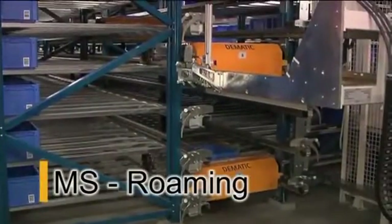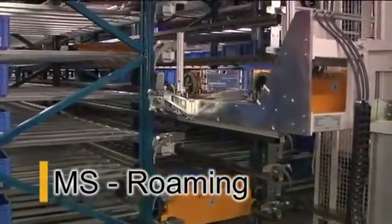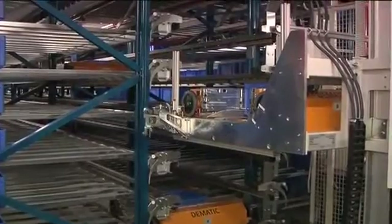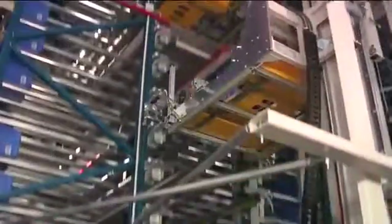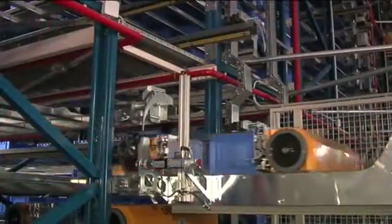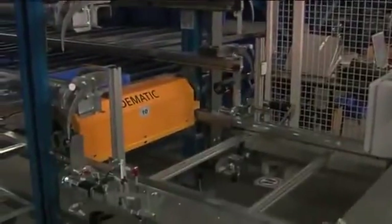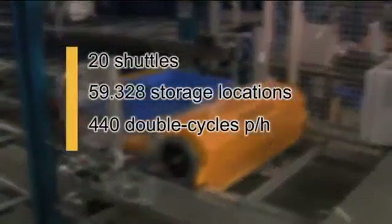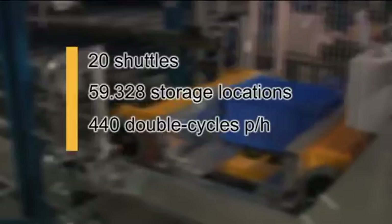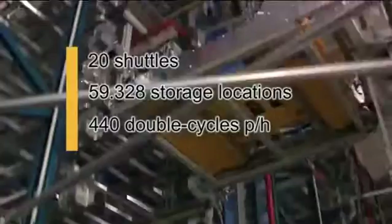In contrast to the multi-shuttle captive system, the individual shuttles of a roaming storage system are not bound to a specific racking level but can be transferred between the levels via shuttle lifts. Owing to its low costs, the roaming variant is the ideal solution for storage systems with low to medium throughput rates. Key figures: 20 shuttles, 59,328 storage locations, 440 double cycles per hour.